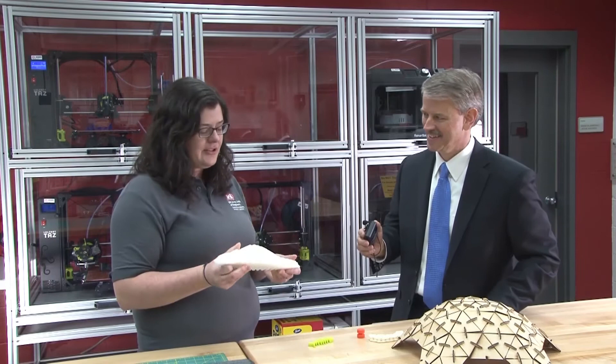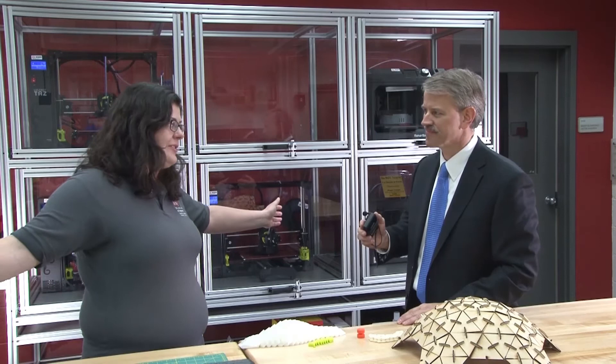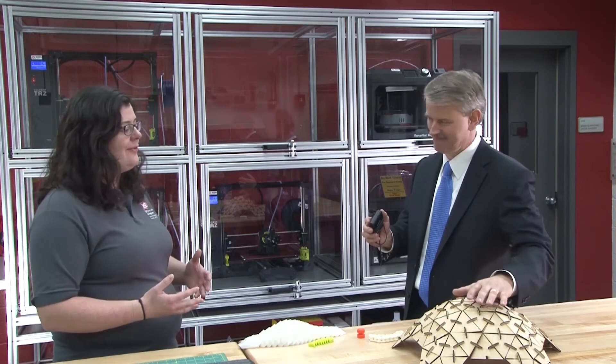But our aspect is large scale. You see these small 3D printers behind us — picture a printer like that only larger than the room that we're standing in. These printers, instead of printing out of plastic, we're printing out of things like construction materials, concrete, and we're printing entire buildings in less than 24 hours.